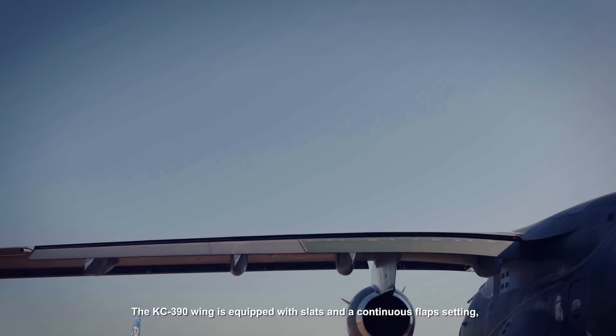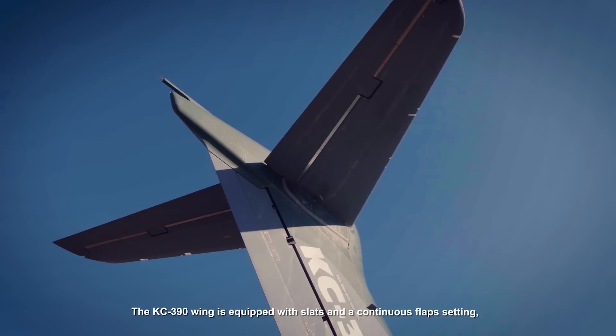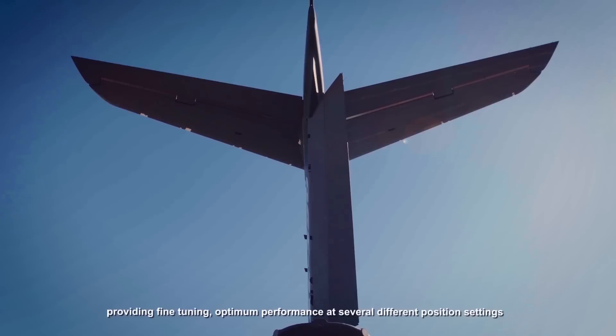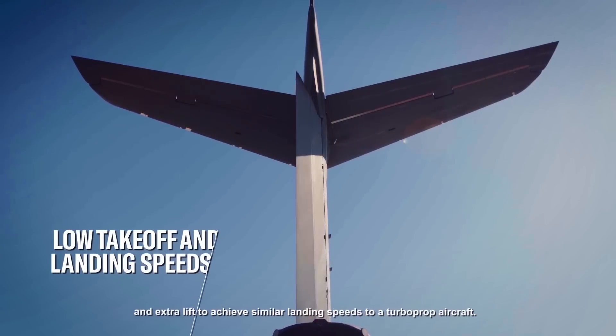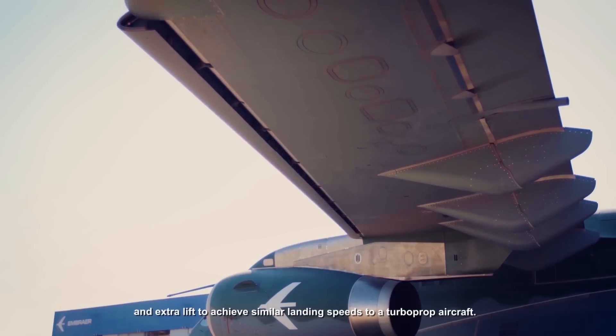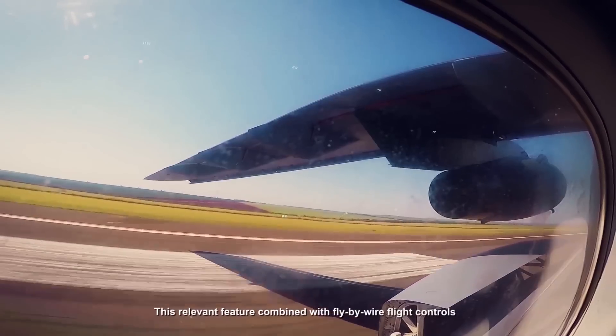The KC390 wing is equipped with slats and a continuous flap setting, providing fine-tuning and optimum performance at several different position settings, and extra lift to achieve similar landing speeds to a turboprop aircraft.